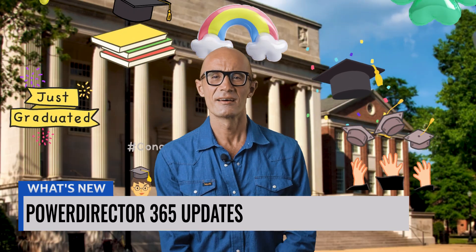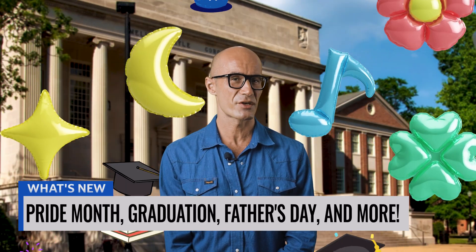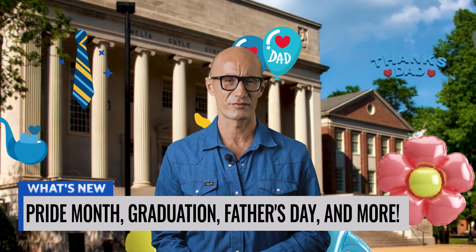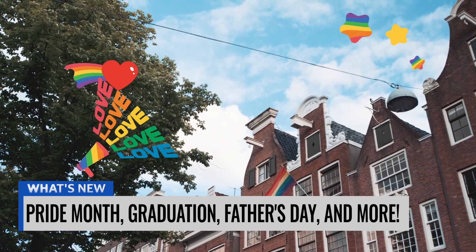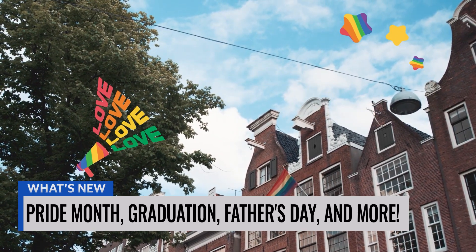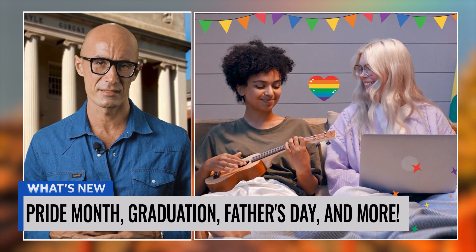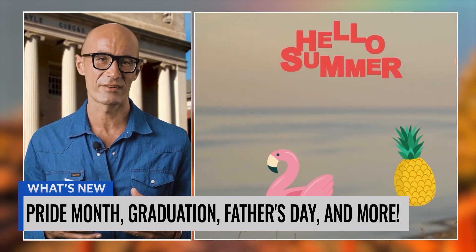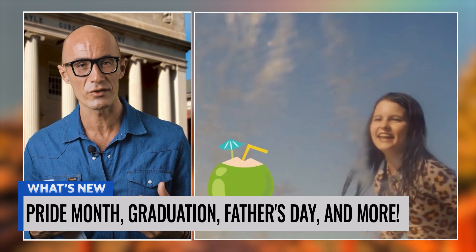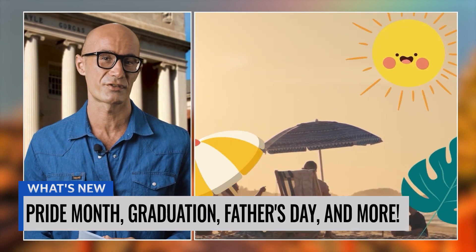Hey there, Hannah. We're seeing a lot of activity with the graduation, balloon, and Father's Day stickers over here. As you know, it is the month for that. I'm also witnessing a lot of usage on the Pride Month stickers and there's just a lot of great content being put out there with these. As for the summer and aero stickers, I do confess there is less activity on that front, but we can expect to see more of those as the summer season comes in full force.